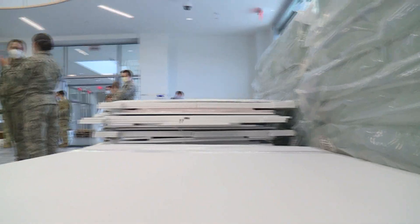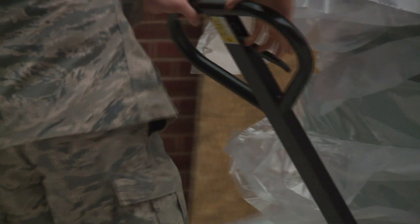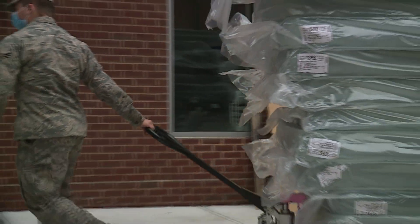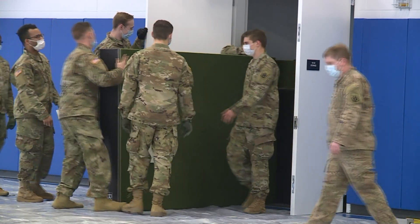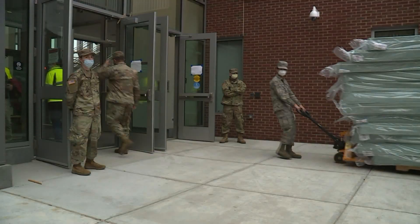A total of 200 beds will be set up. The Connecticut National Guard spent the morning unloading the equipment they needed. The bed setup itself takes about a day or so once it's figured out. It takes quite a bit of coordination between us and our partner agencies — working together with the Fire Marshal's Office to determine what's up to code and making sure everything is set up according to hospital specifications.